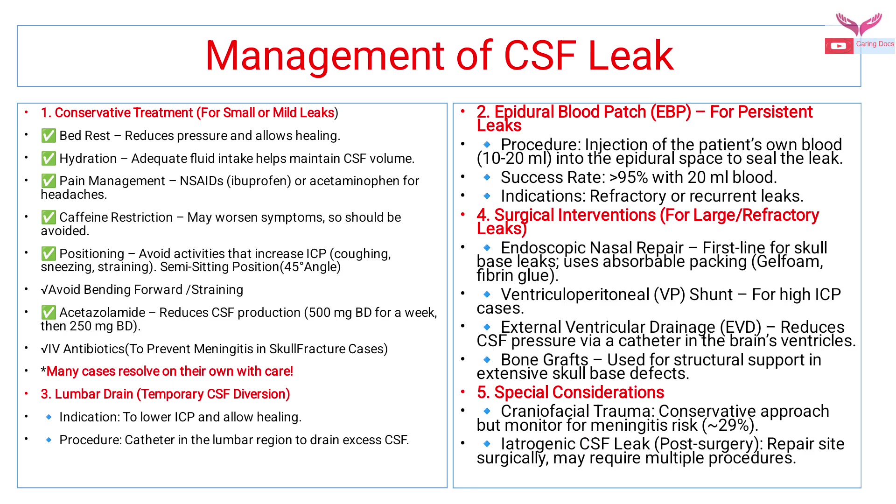For large and refractory leaks, surgical intervention is required. Endoscopic nasal repair is the first line for skull base leaks, using absorbable packing like gel foam and fibrin glue. Ventriculoperitoneal shunts can be done for high intracranial pressure cases. External ventricular drainage reduces CSF pressure by catheter placement in the brain ventricles. Bone grafts are used for structural support in extensive skull base defects.